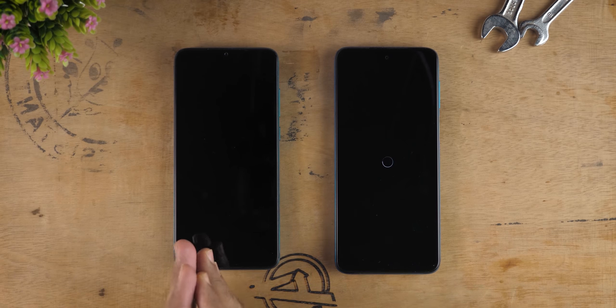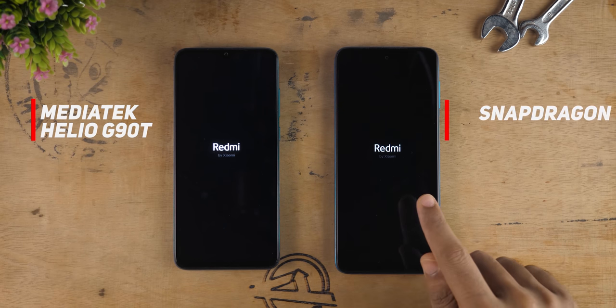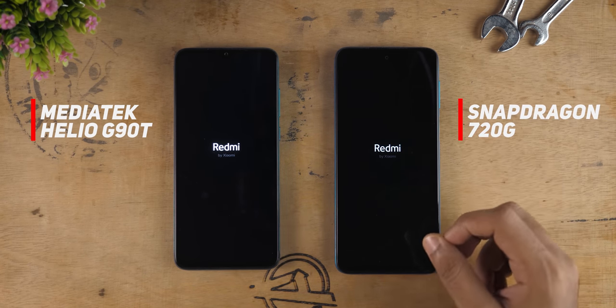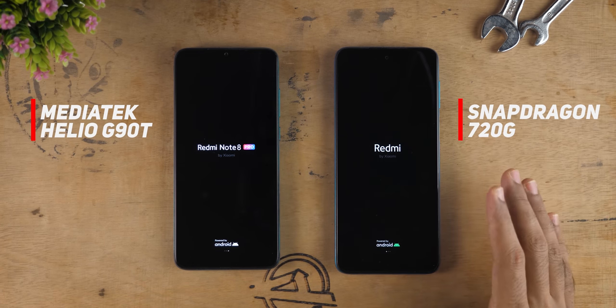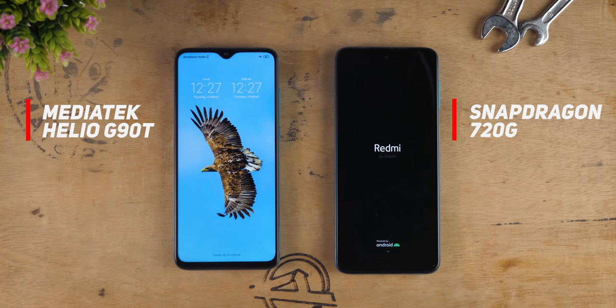The major difference between Redmi Note 8 Pro and Redmi Note 9 Pro is going to be the processor. Redmi Note 8 Pro comes with the Mediatek Helio G90T processor, whereas Redmi Note 9 Pro comes with the Snapdragon 720G processor by Qualcomm, which is one of the best processors you can get at a price tag of around 15,000 rupees.